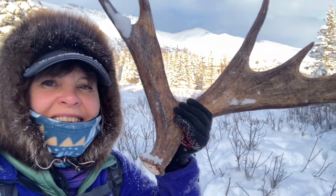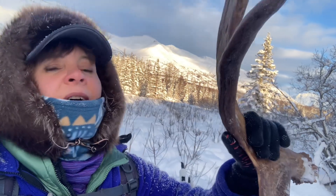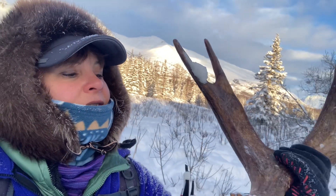I found a moose shed! This is so awesome. I was really hoping that this time of year I would come across some of these moose sheds. They make amazing stuff — knife handles, coat racks, just whatever you want. I have got a knife that I really want to put a moose antler handle on.